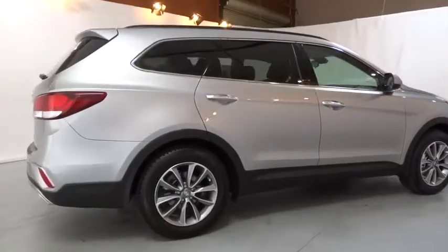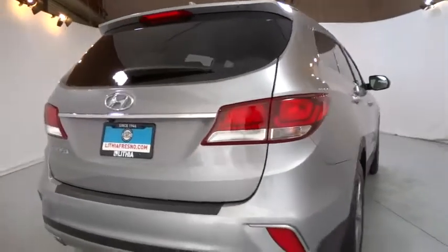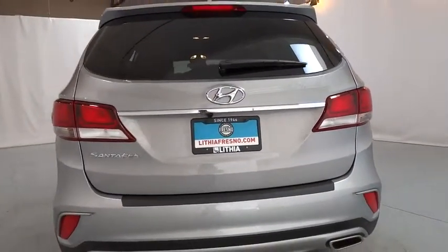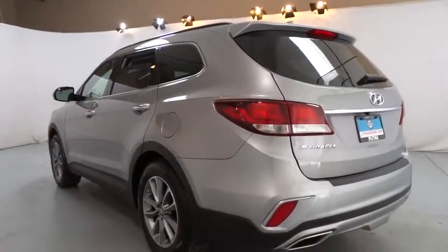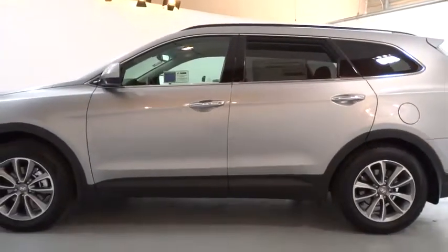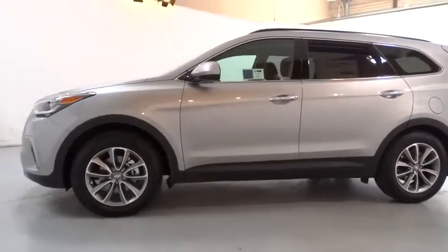Third row seat. Remote engine start. Backup camera. Keyless entry. Power steering. Adjustable steering wheel. Driver lumbar. Cruise control. Aluminum wheels. ABS four-wheel. Four-wheel disc brakes. Auto off headlights. Rear defrost. AM FM stereo radio. Front wheel drive. Power door locks. Passenger airbag. Electronic stability control. MP3 player.